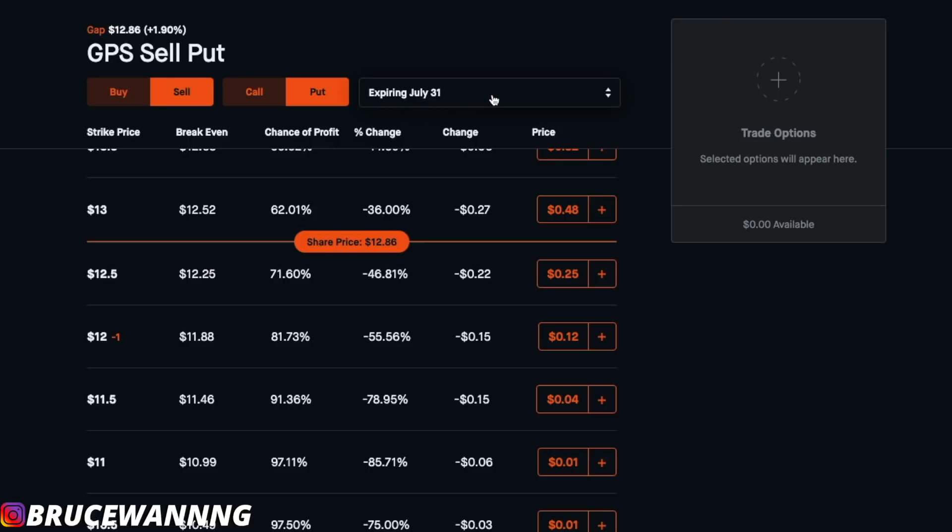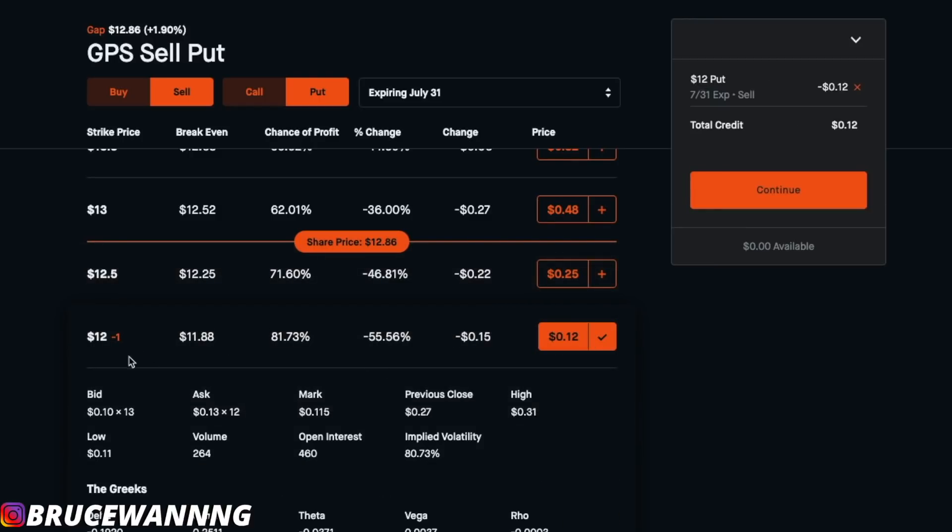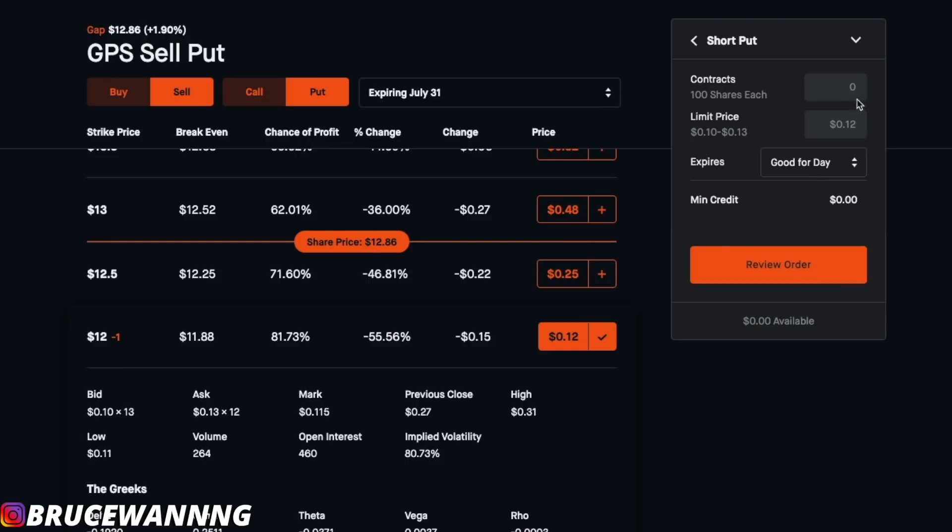The expiration date is going to be July 31st, which is the end of this week. The share price is sitting at $12.86. For this option contract, let's say we want one contract — one contract is 100 shares of GAP and the limit price is $12. The expiration is July 31st, and the premium we'll be receiving for this cash covered put is $12. One reason why it's called a cash covered put is because you're going to need to have the money on hand to be able to buy these contracts.